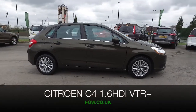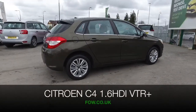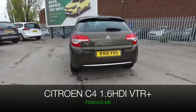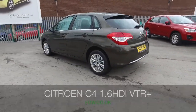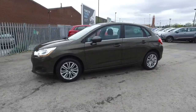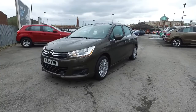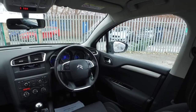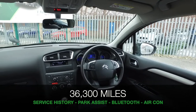Here we have a Citroën C4 looking great in its bronze coachwork, a really outstanding colour, and this is a car that will really be a joy to own. Great to drive with its 1.6 diesel engine and about 70 mpg combined, which is not bad at all. This is family friendly with a very roomy, comfortable cabin.